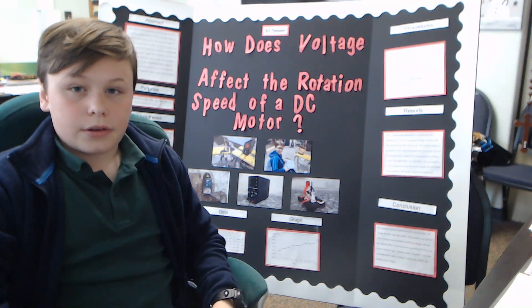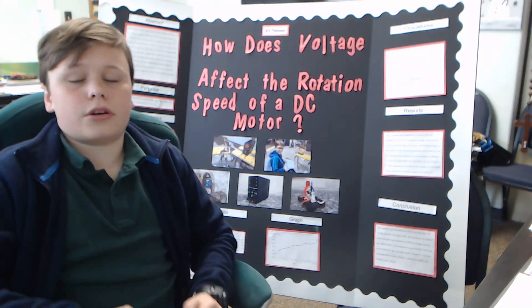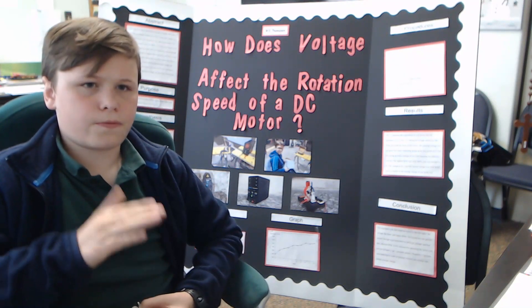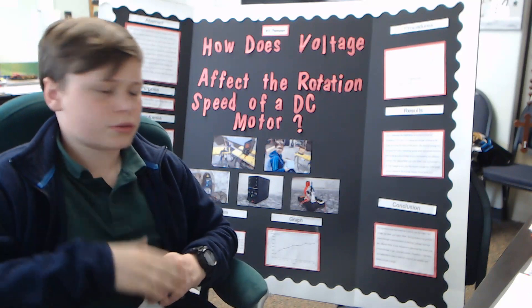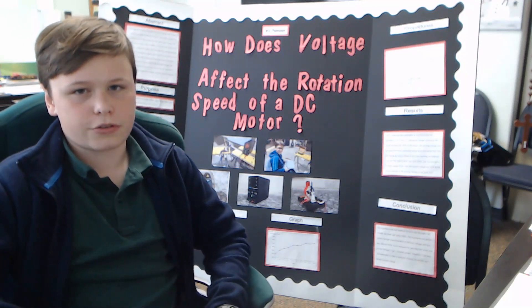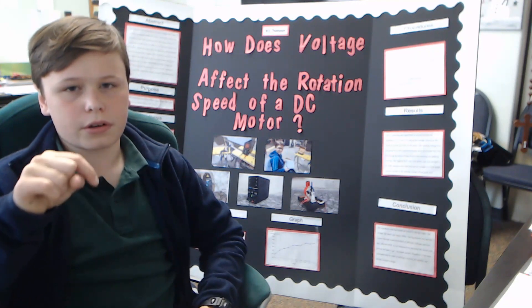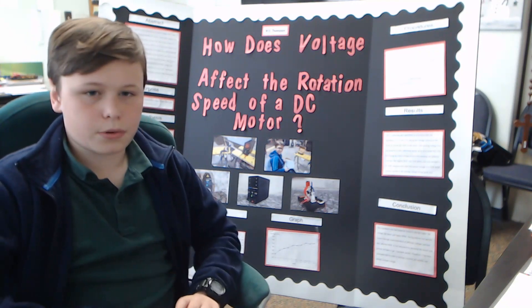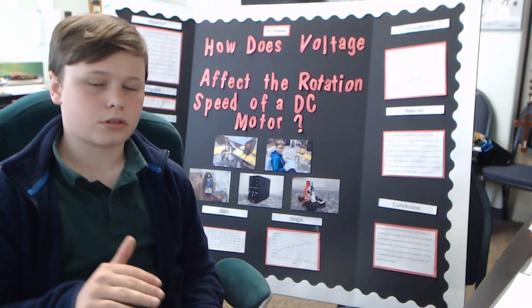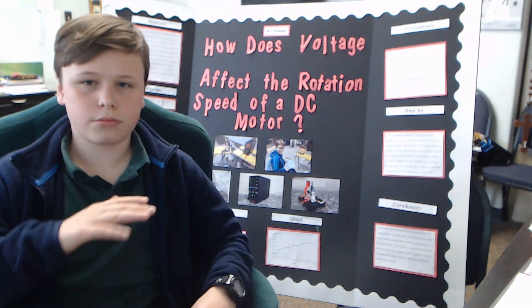It showed that my hypothesis was definitely correct. It went from around 1,000 rotations per minute to 1,500 — going from 1,000 RPM at 1.5 volts to 1,500 RPM at 2 volts, which was the biggest jump in the experiment. But other than that, it stayed kind of slow, making only jumps of about 100 to 300 RPM going up.